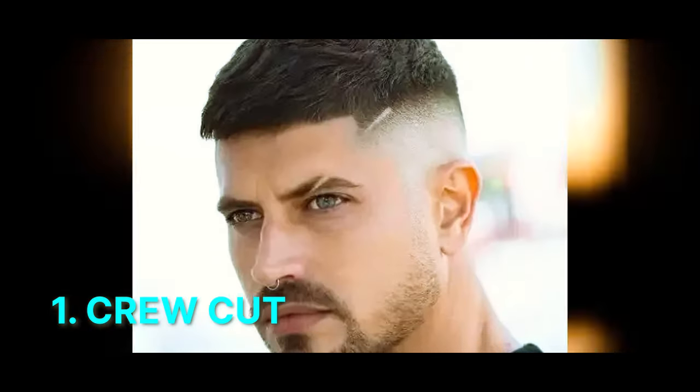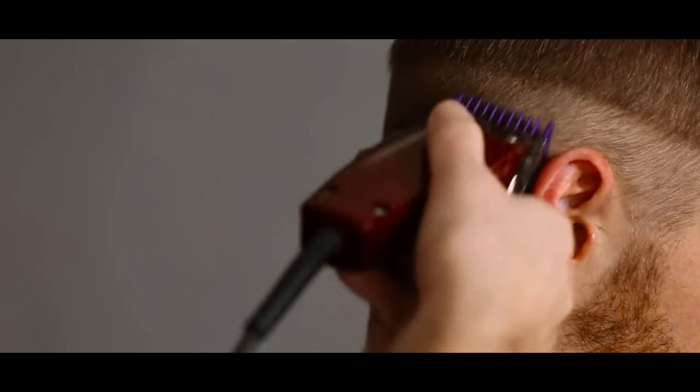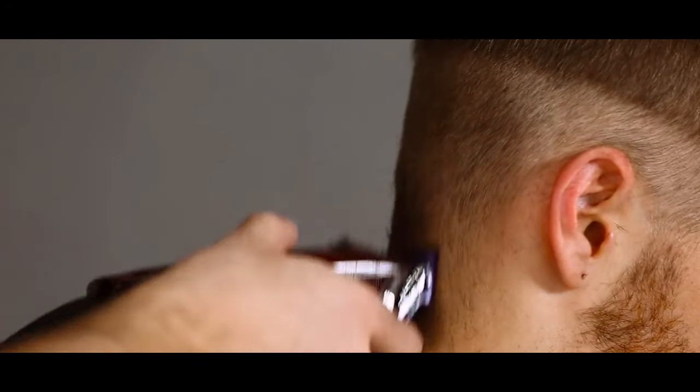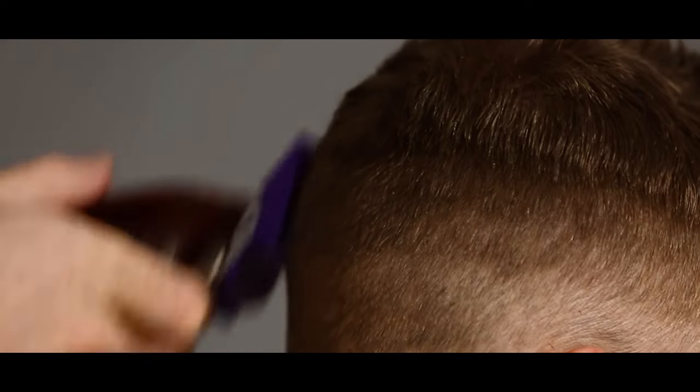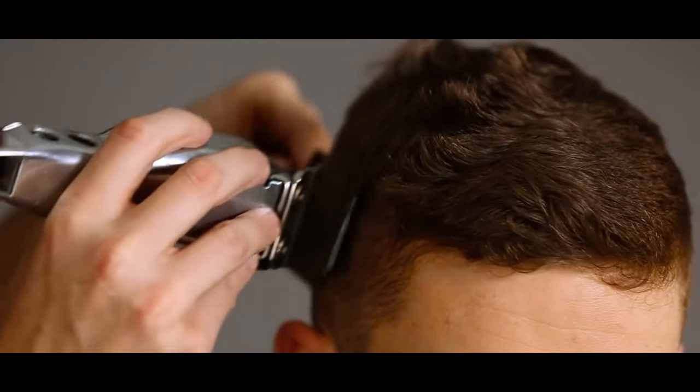Number 1: Crew Cut. This timeless cut features shorter sides and back, gradually blending into a longer length on top, allowing versatility in styling. It's a versatile and adaptable option suitable for various face shapes and hair textures.